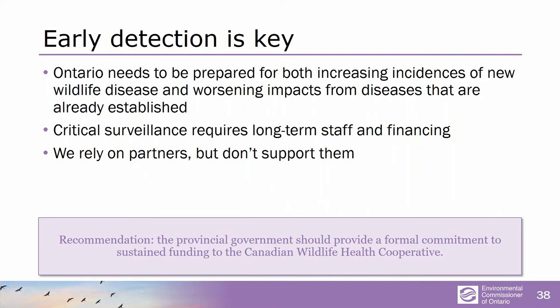Early detection is absolutely key. This critical surveillance depends on staff and money, and it really depends on our partners. We depend very heavily on the wildlife health cooperative, and we don't provide it with any consistent funding. This is a story we see over and over again in Ontario — the government likes to talk about its partners but doesn't like to provide those partners with any kind of secure funding that can allow them to hire people and do long-term planning.